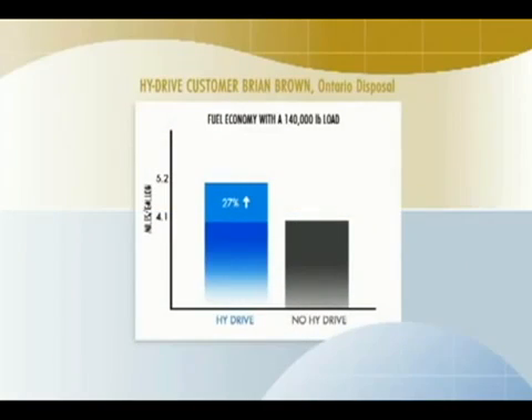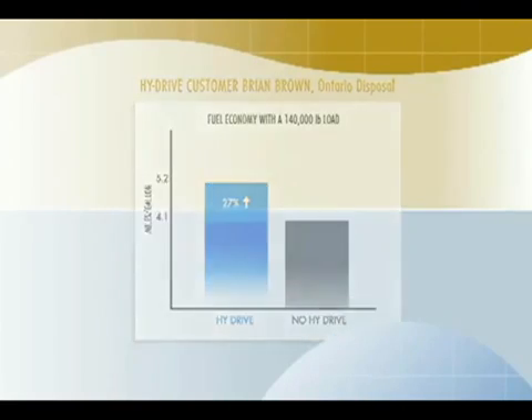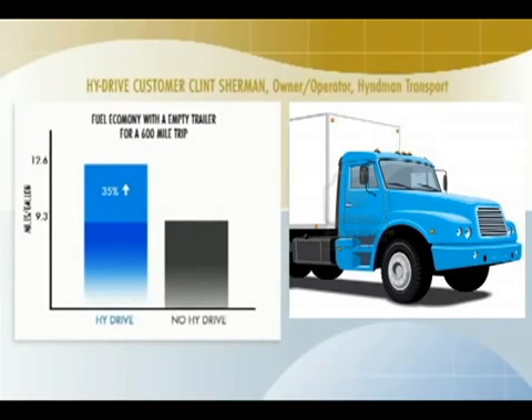Brian Brown says a 140,000 pound load uses a lot of fuel. With Water for Gas, their fuel usage went from about 4.1 miles per gallon to over 5.2 — that's a 27% improvement. Clint Sherman says travelling with an empty trailer on a 600-mile trip he achieved 12.9 miles per gallon. That truck had never been over 9.3 miles per gallon, so this was phenomenal mileage — a 35% improvement.